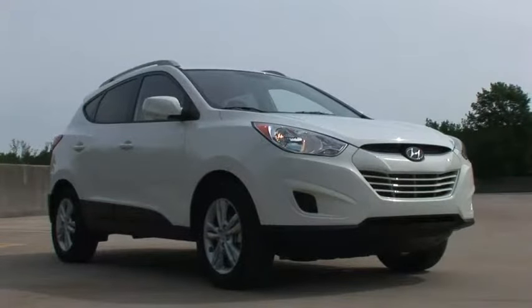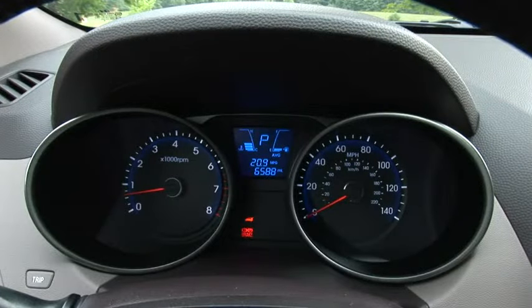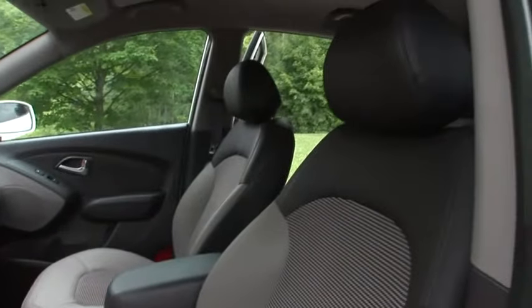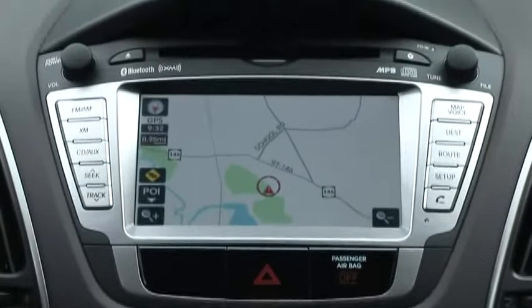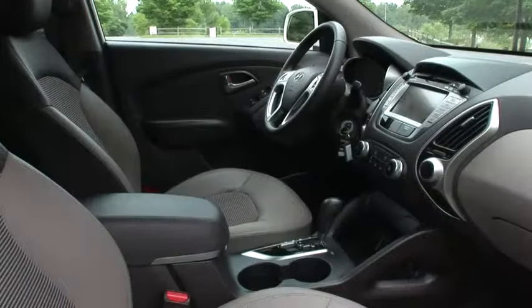Not to be outdone by its space-age exterior, the cabin of the Tucson is equally futuristic, with bold blue gauges and trip computer, as well as a flowing center console. Our test model came with leather and cloth two-tone seating, push-button start, Bluetooth hands-free connectivity, and the available navigation package that includes a rear-view camera, a six-and-a-half-inch touchscreen monitor, and a 360-watt premium sound system with seven speakers, amplifier, and subwoofer.